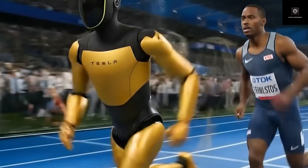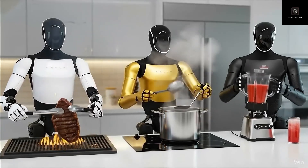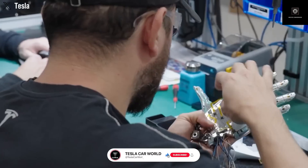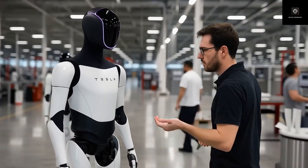Elon Musk has called this Tesla's most important product ever, even more important than electric vehicles or full self-driving. In just the last two years, Tesla Optimus has gone through massive changes.